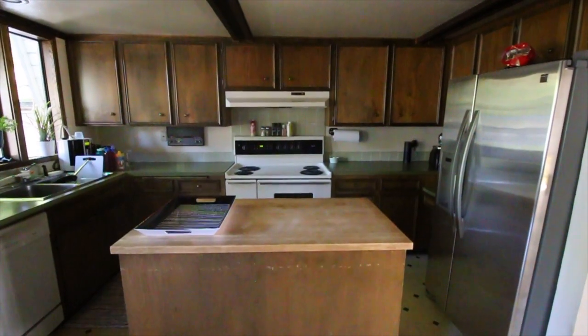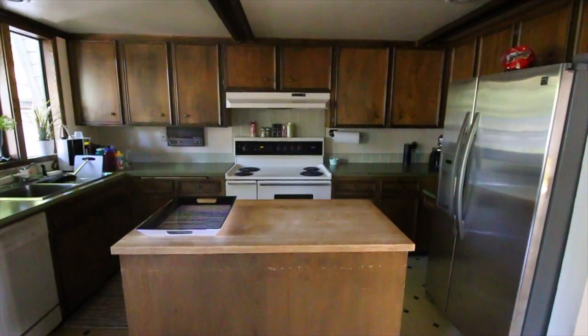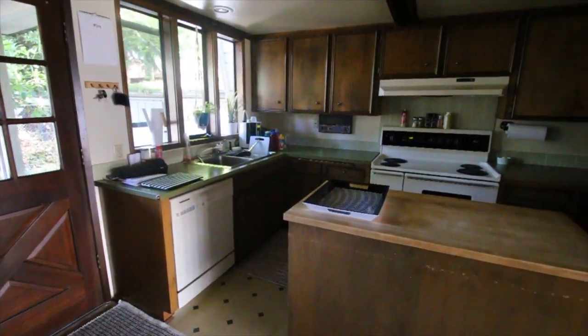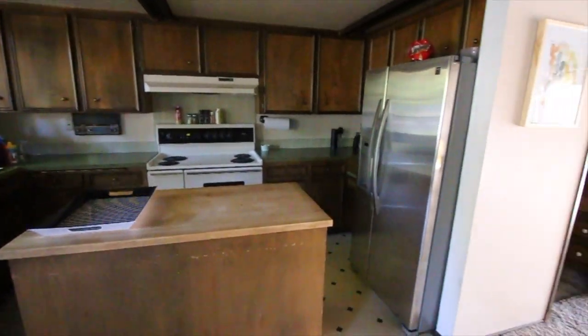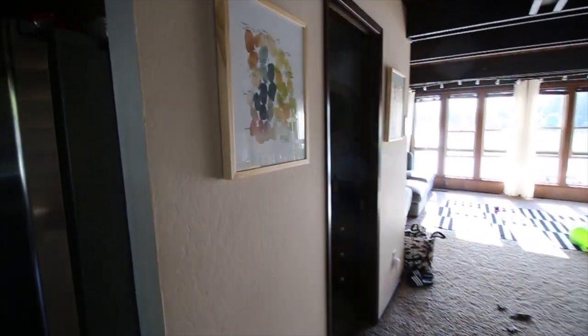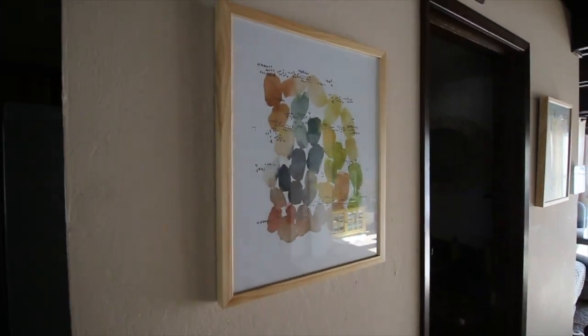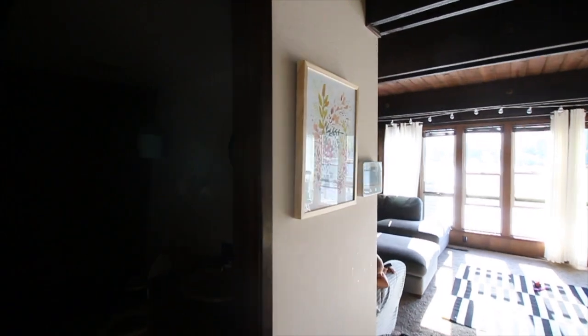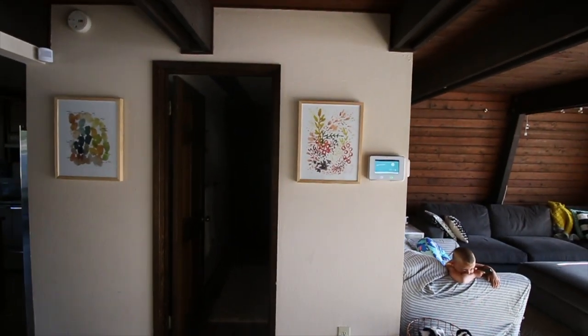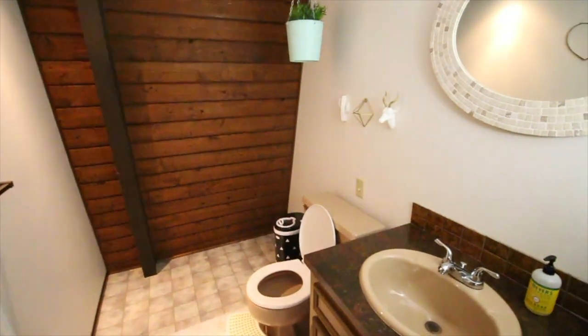Our kitchen is super outdated. If we do buy this house — we're just renting right now — but if we end up buying it we will remodel the whole thing, but for now we're just enjoying living on the lake. These prints are my favorite. They're from Target. They're kind of matching but kind of not, and I think they look super cute next to the bathroom.